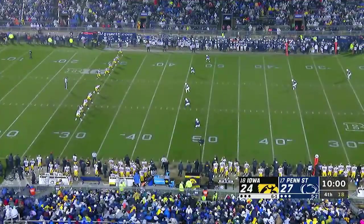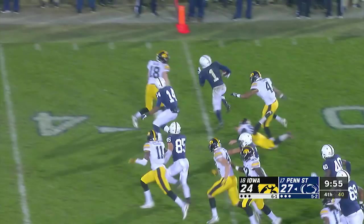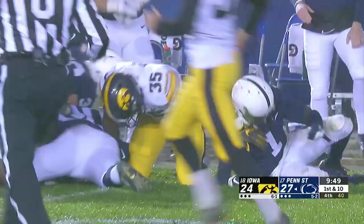Iowa on for size, and he comes back home. Wow, what a story. K.J. Hamler from the two — finds a seam, there's the burst, down the sideline! K.J. Hamler, what a return! It's K.J. Hamler to the rescue!